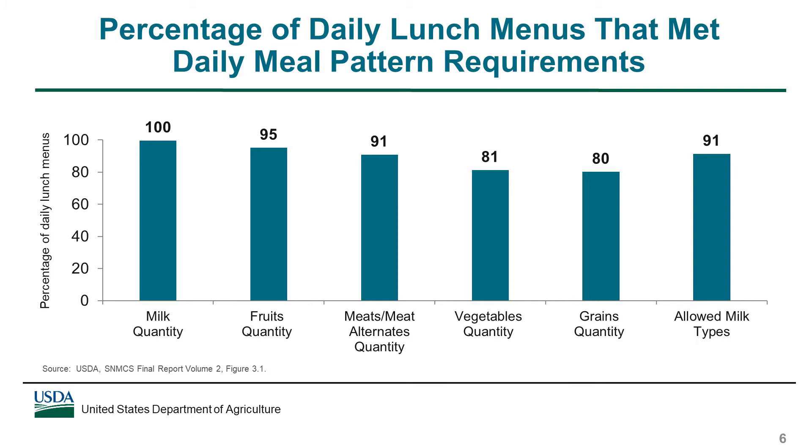After these data were collected, USDA provided schools with flexibility in meeting the milk requirement by allowing flavored low-fat milk. If this flexibility had been in place in 2014-15, virtually all daily lunch menus would have met this requirement.